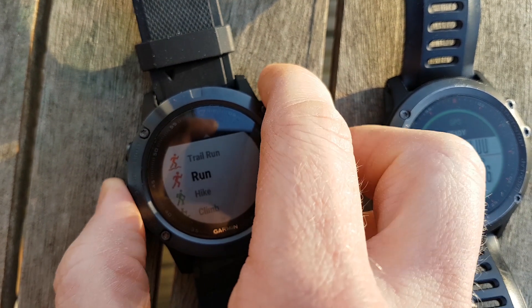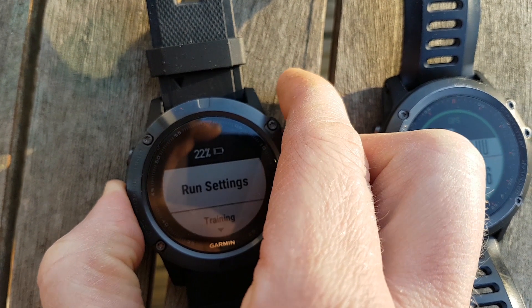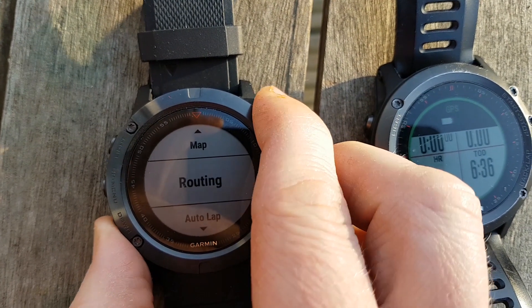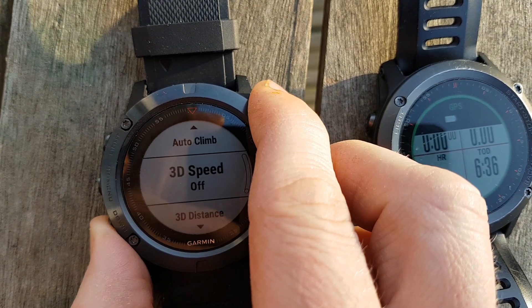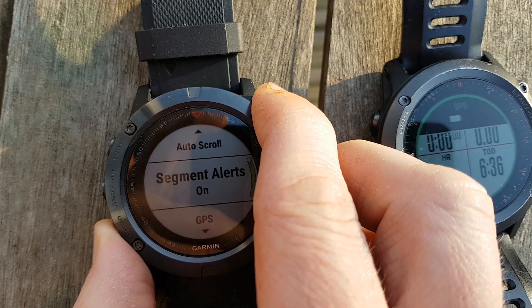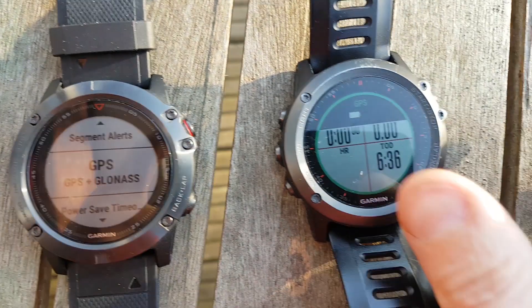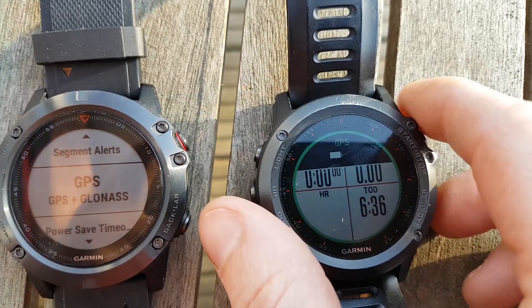So you actually do it within the app itself. Run settings — and there you go, you choose that now actually in the application.